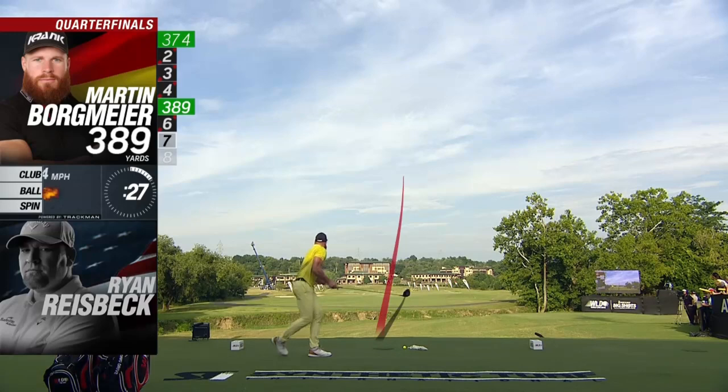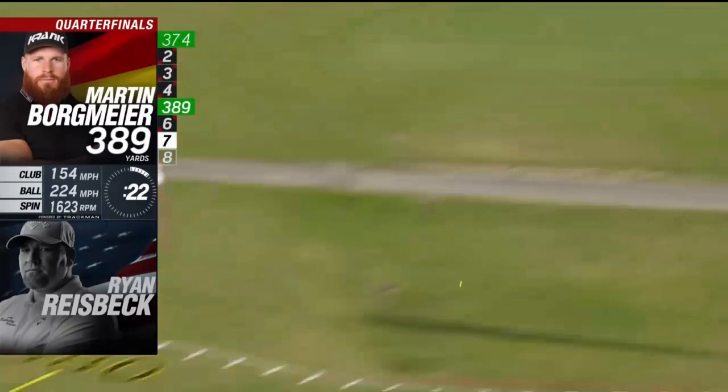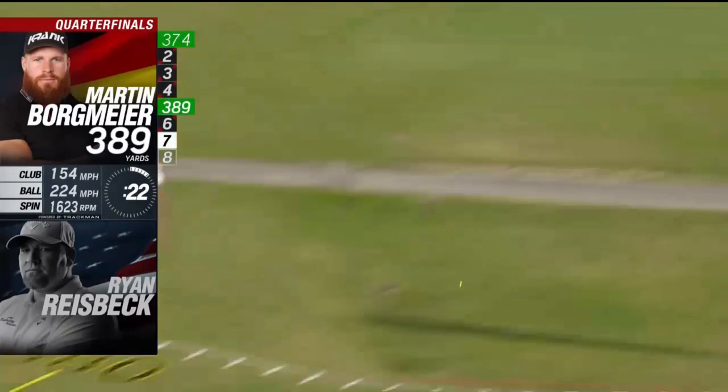That one was even faster — I really went after it. Look at the tracer, it looks like it would draw, but 154 ball speed, 224 carry, and perfect long drive spin. That would have been even further, but yeah.